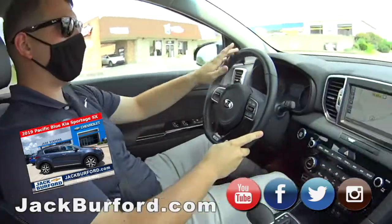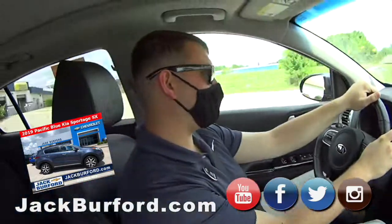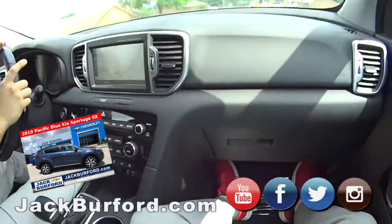This one is all-wheel drive. It's got a four-cylinder in it, but it is turbo. It'll get up and go — it's got a little bit of pep in it. It's got some scoot in it.